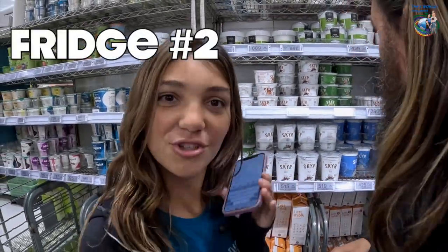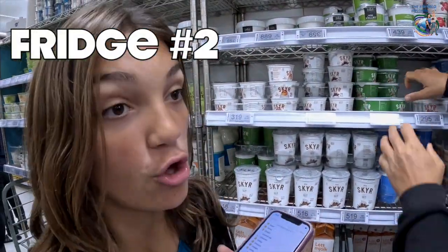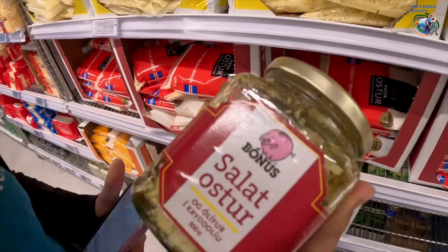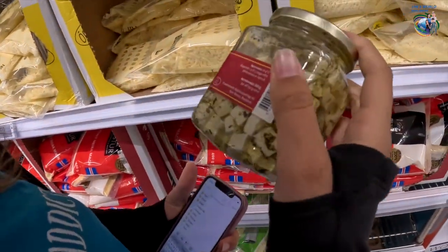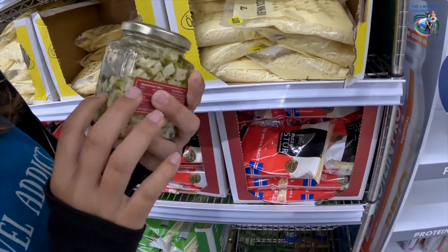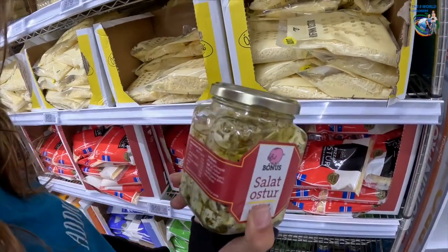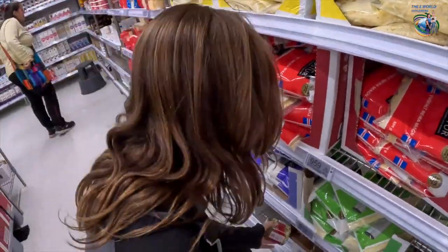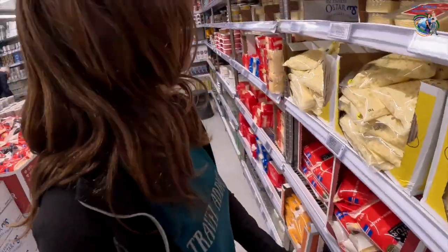We are in fridge number two. Yes, there is another fridge, this time for yogurts and dairy. What is this? I have no idea — it looks like some cheese with a bunch of seasoning and stuff, in oil. Interesting acquired taste buds I guess. Let's go see better stuff.